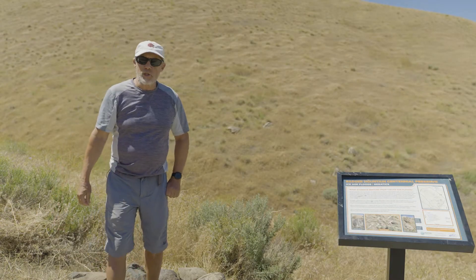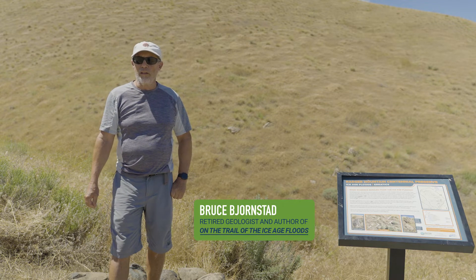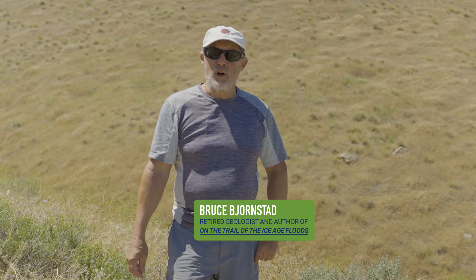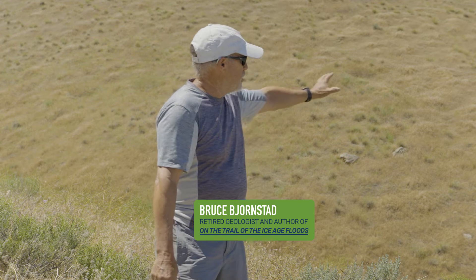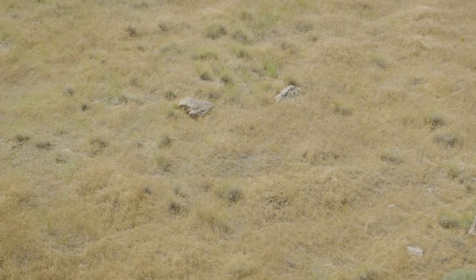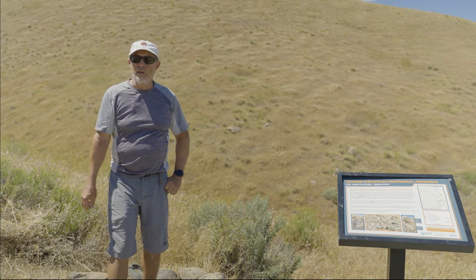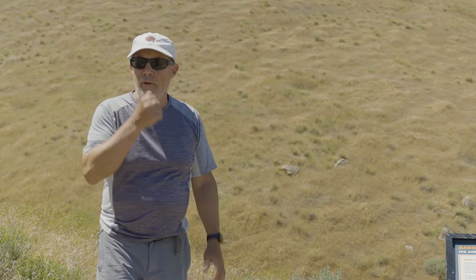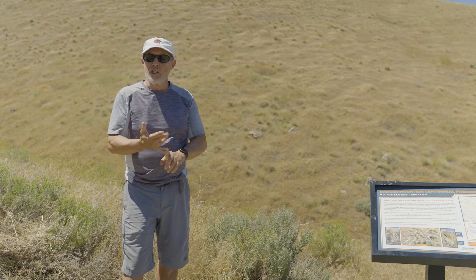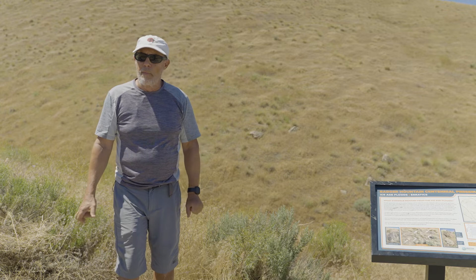Here we are on the canyon trail for the Badger Mountain Trail system. We've climbed up a few hundred feet above the valley floor, heading toward the summit. Along the way, there's an interesting feature across the valley — a cluster of granite erratics that don't belong here. The only rock native to this area is Columbia River basalt. We call this an erratic cluster, as opposed to isolated erratics like what we saw on Gandy Mountain.